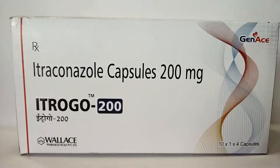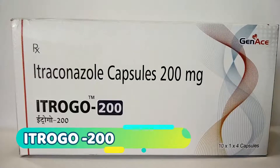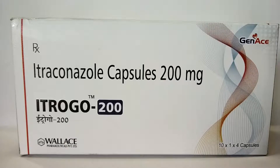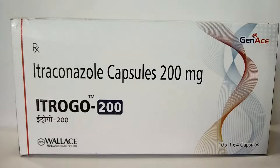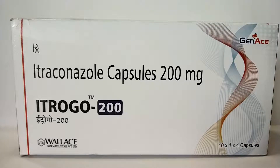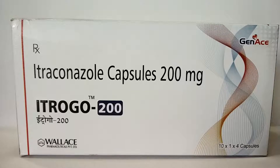Hello friends, today we have another medicine for you. The name is Intro 200. Intro 200 is manufactured by Ginas Pharmaceutical. The medical composition is Itraconazole capsule 200 mg. These come as four tablets in one strip.